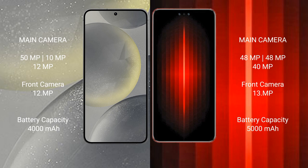Samsung Galaxy S24 has a 4000mAh battery with 25W fast charging support. Huawei Mate 60 RS Ultimate has a 5000mAh battery with 88W fast charging support.